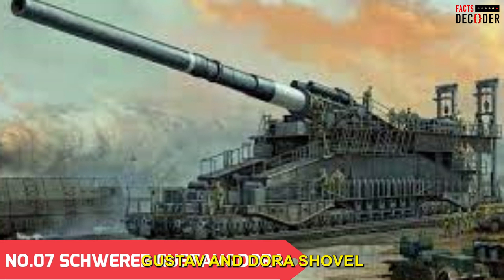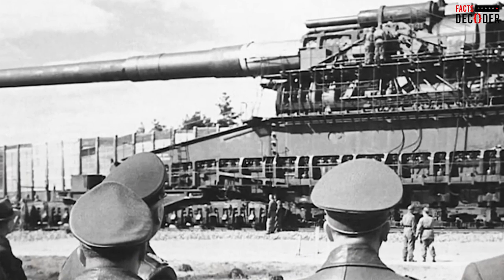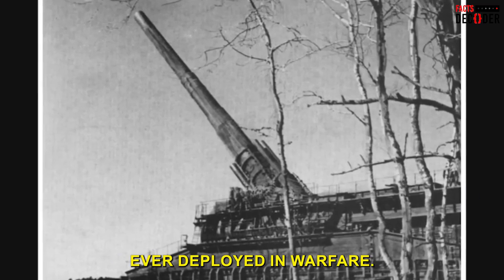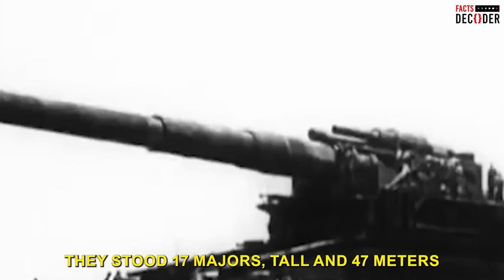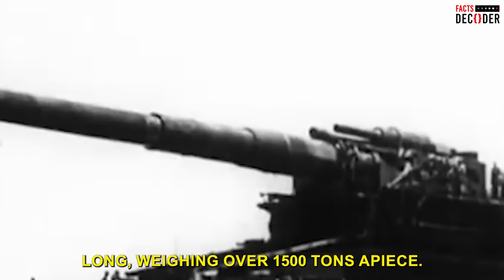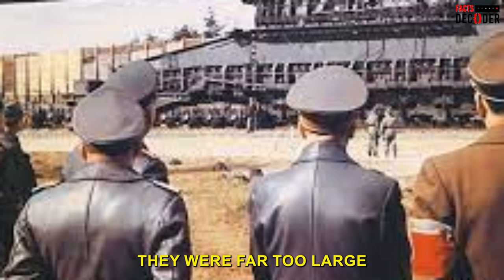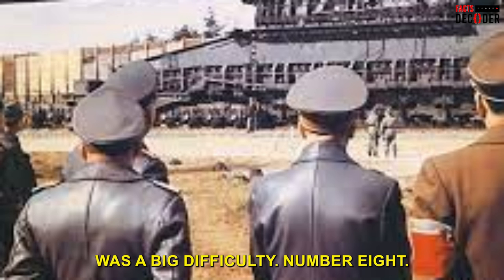Number 7: The Schwerer Gustav and Dora. These massive rail guns were designed by Germany and are the largest caliber rifle weapons ever deployed in warfare. They stood 17 meters tall and 47 meters long, weighing over 1,500 tons apiece. However, they had one critical defect: they were far too large and could only travel by rail, making it extremely difficult to move them to other areas.